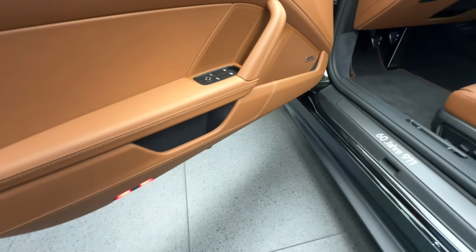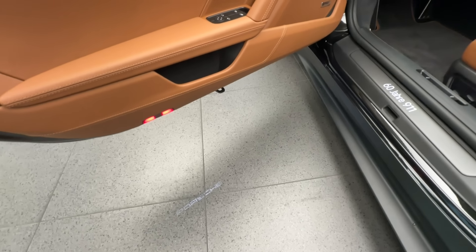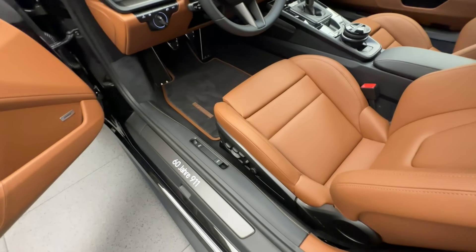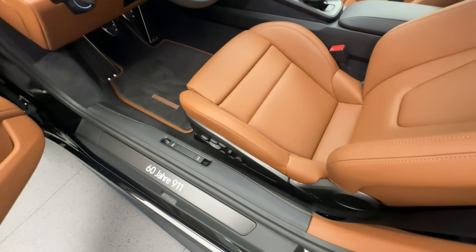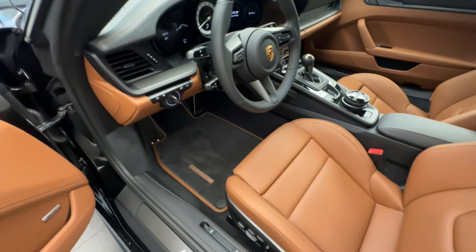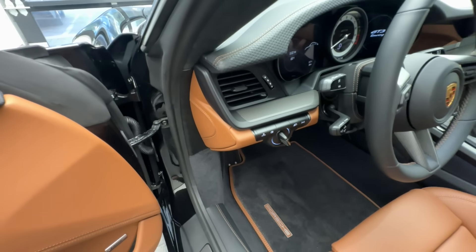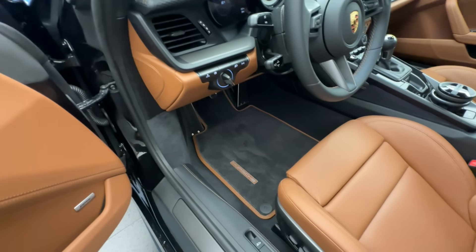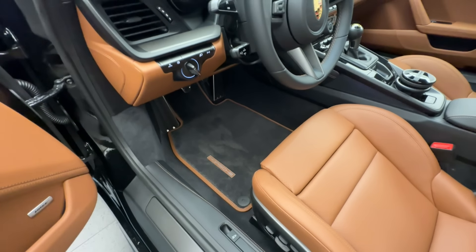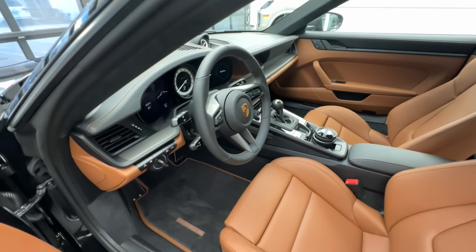Even the lower section around the door pocket is finished in Cohiba Brown. On the floor we see the optional under-door puddle light projectors. The leather continues over the side sill, also covered in beautiful black leather with Cohiba Brown stitching. Around the middle section between the door panel and the dashboard it's covered in leather as well. The floor mats have leather edging and Cohiba Brown stitching with the Porsche letters, and the steering column casing is in leather with a deviated stitch in Cohiba Brown.